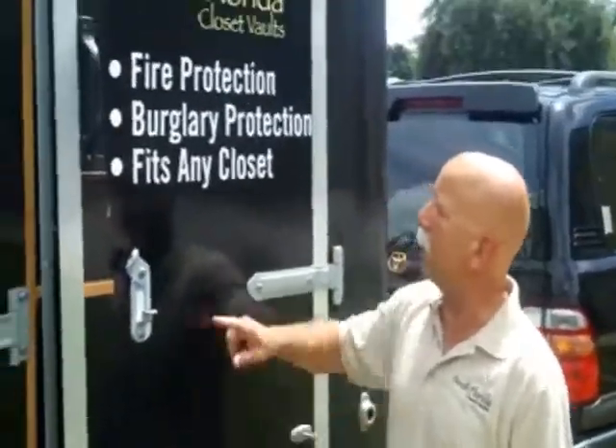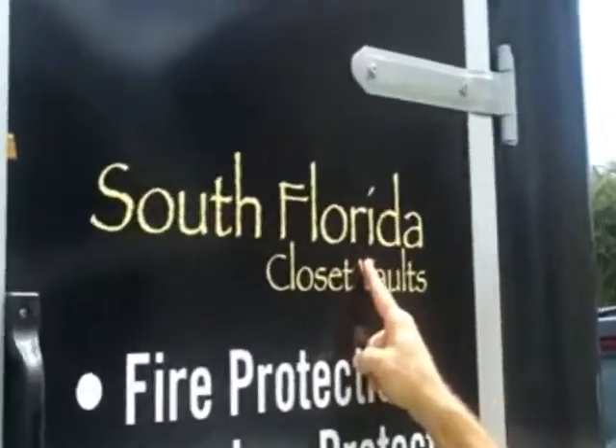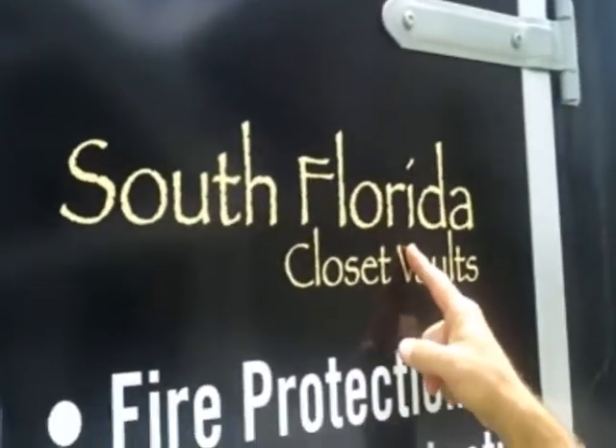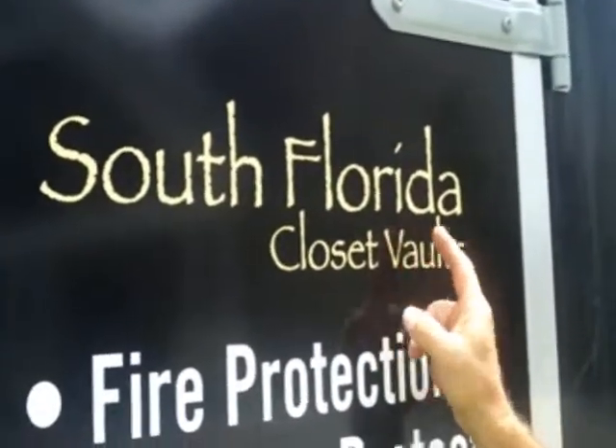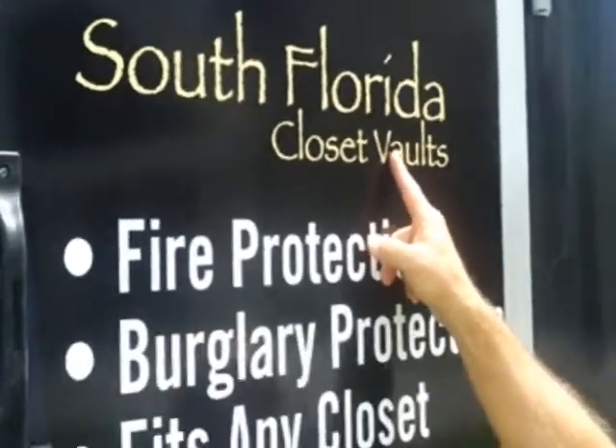We help protect your guns, your handguns, your rifles. I have two different style vaults that I would like to show you. The name of the company is South Florida Closet Vaults, my phone number is 772-214-7013, and my website is www.closetvaults.com. My name is Jerry Boddy — give me a call. I'd really like to come out and install one of my closet vaults for you.